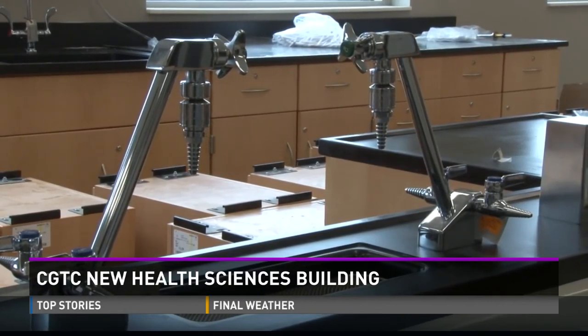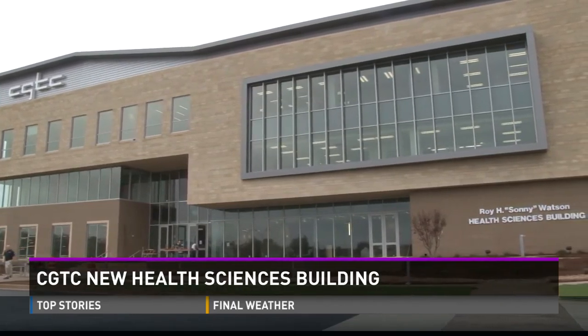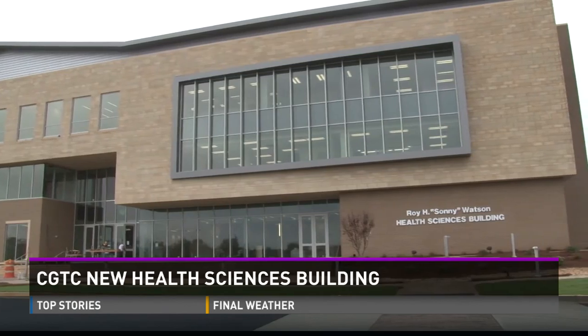He says the building's benefit for the community, for Central Georgia Technical College, and the students they serve will only increase. They have a 97 percent placement rate for all programs at Central Georgia Technical College, not the least of which are their medical programs. Reporting in Warner Robins, Shira Pullman, 13 WMAZ Eyewitness News.